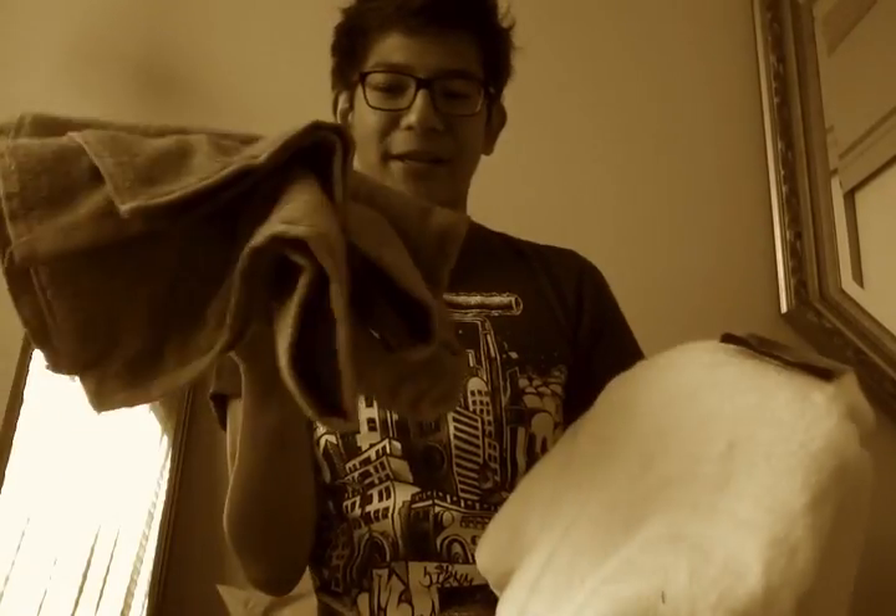I got two towels — one is white and the other is aqua. They're fast-drying towels and they're so soft. I feel like I'm wiping my body on a cloud, if clouds were tangible.